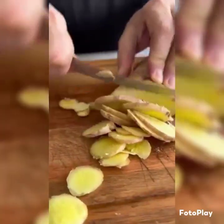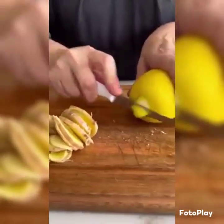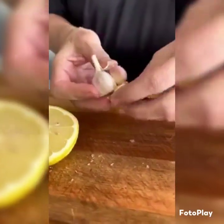Slice one large lemon with the peel. Here we use the Sicilian lemon. Finally, reserve only four cloves of garlic.